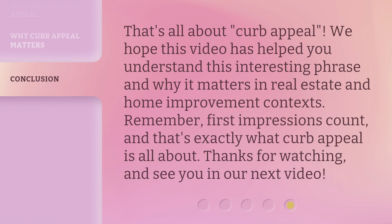That's all about curb appeal. We hope this video has helped you understand this interesting phrase and why it matters in real estate and home improvement contexts. Remember, first impressions count, and that's exactly what curb appeal is all about. Thanks for watching, and see you in our next video.